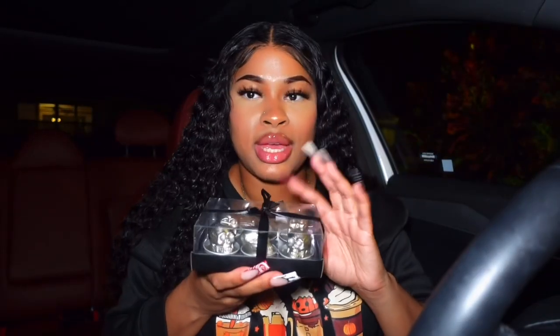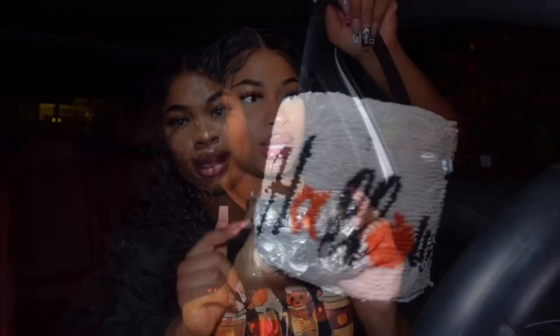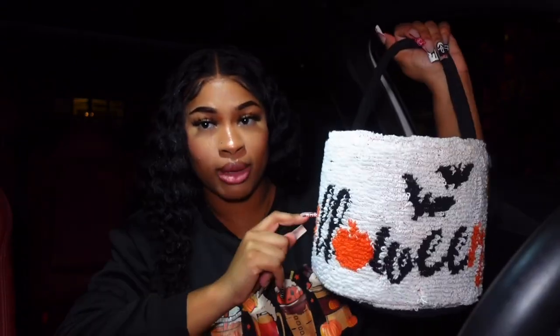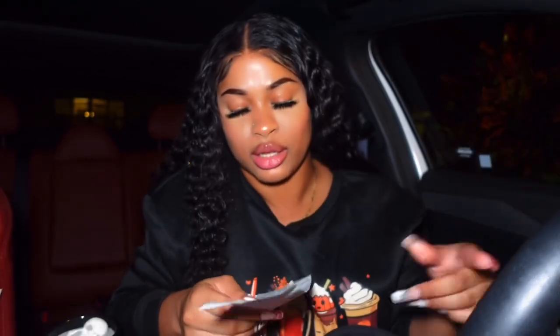I got these mini skeleton candles — so many of them — and this was five fifty. I also got this cute little basket for six dollars; there wasn't a price tag so they gave it to me for six dollars. I bought a different basket too, so one of these is going to get returned. There's also a candle with a skeleton inside. Everything from TJ Maxx totaled thirty-three dollars and sixty-nine cents.